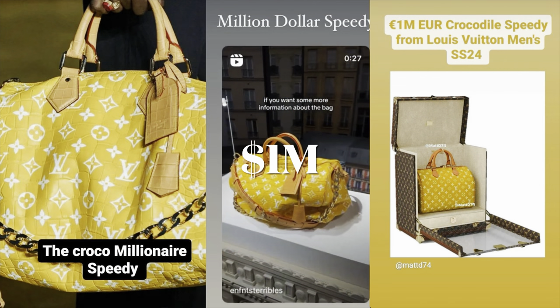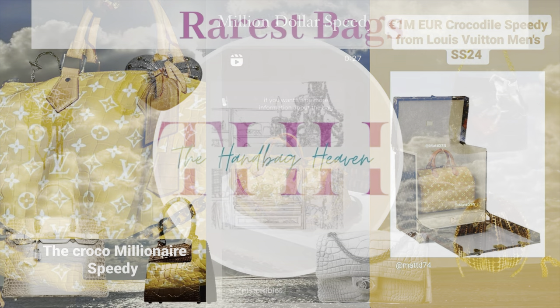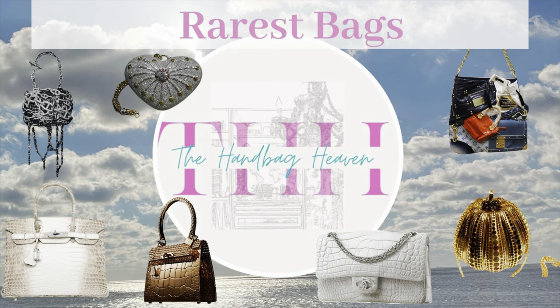And then I can't forget the million-dollar Crocodile Speedy recently released. But of course this bag is limited to only those who are trunk holders, so there was no way I was going to get my hands on it. In fact, it's pretty hard to get your hands on any of these rare bags.